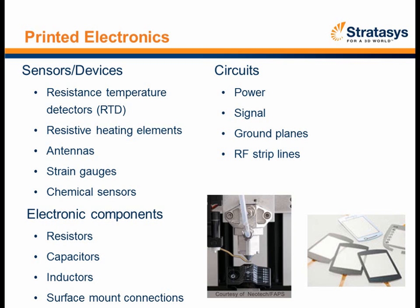What kind of electronics can you print? There are three basic categories: sensors, circuits, and electronic components. On the sensor side, think of resistive temperature detectors, heating elements, antennas — as we used in this project — strain gauges, and even chemical sensors. The ability to put a robot into an environment and sense what hazardous chemicals might be in the area is possible with these technologies.